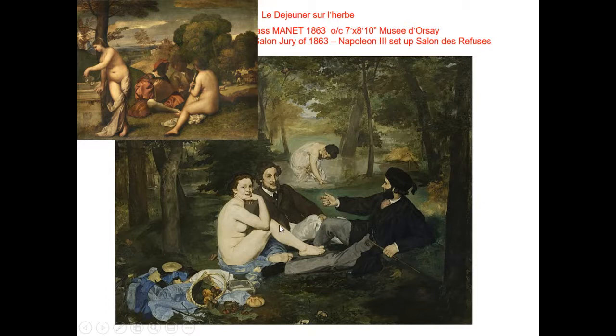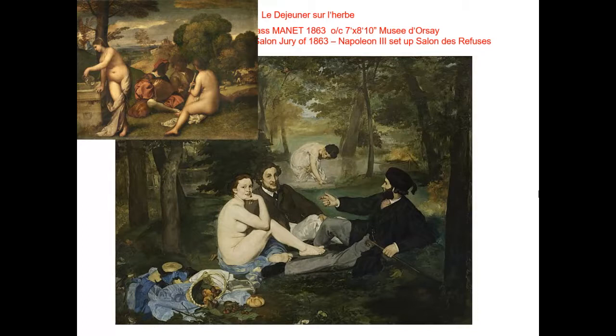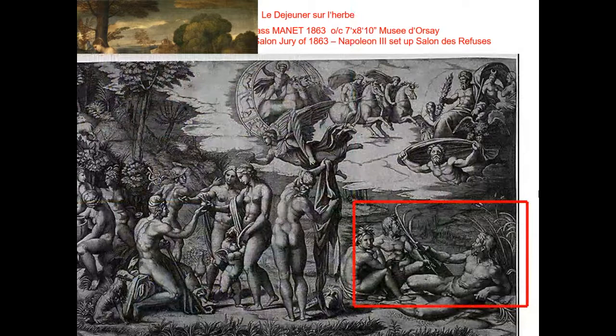Take a look at this engraving based on an image by Raphael — as I put that red rectangle there, you see those three figures? That is the exact same pose we just saw in Manet's Déjeuner sur l'herbe. He is literally repainting a Raphael painting of nude mythological gods and putting them in a contemporary space. He is absolutely having a great time, I think, making fun of the fact that we're squeamish about nudity and about including images in the Salon that have anything to do with contemporary culture — that we would just as well be happy making the same paintings of the same subjects over and over again.